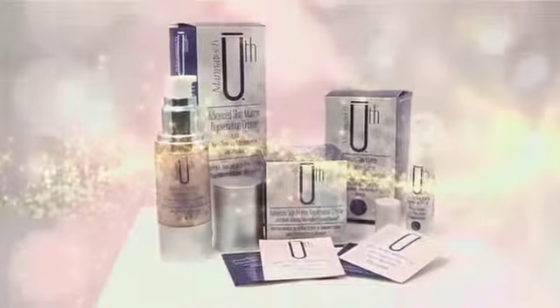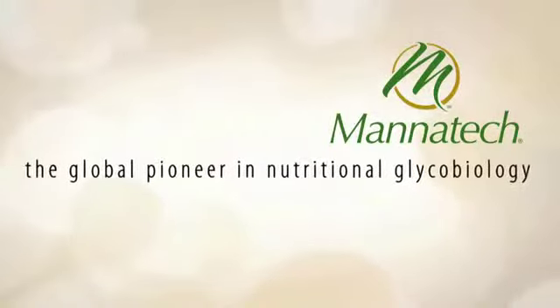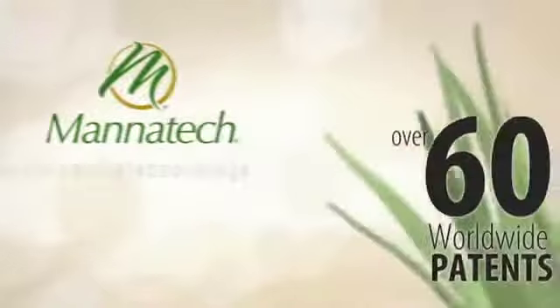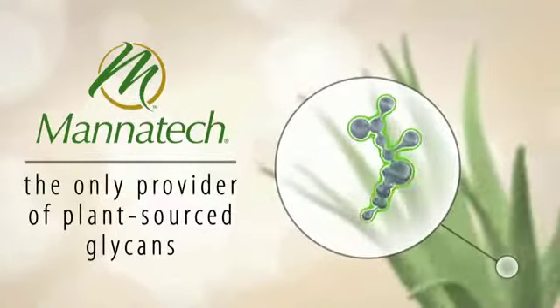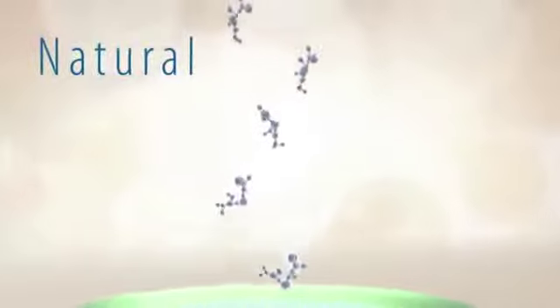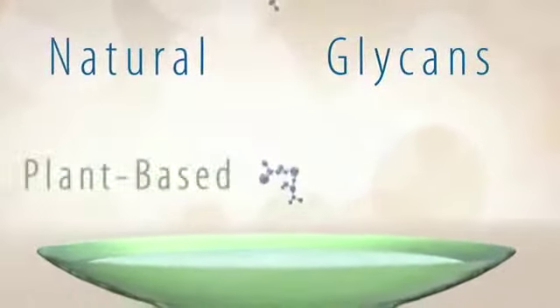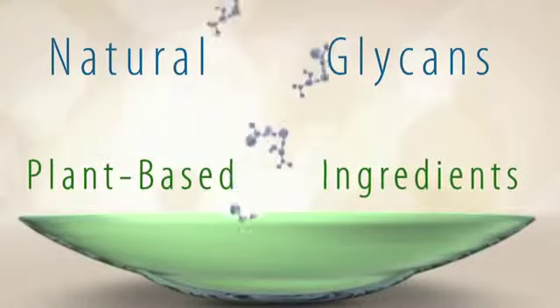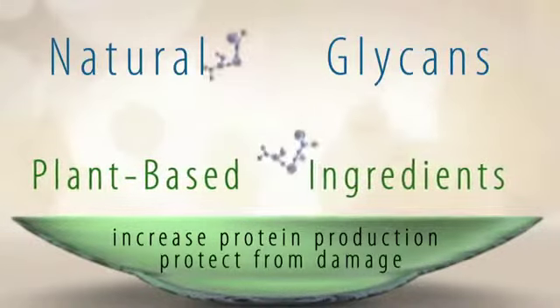Our third generation of the cream was born and bears the well-deserved and appropriate name, Youth. Mannatech, the global pioneer of nutritional glycobiology, has been issued over 60 worldwide patents on the composition of plant-sourced glycans, making it the single source provider for these natural youth-supporting molecules. Mannatech has combined its natural composition of glycans with a proprietary blend of plant-based ingredients that have been proven to increase the production of proteins while protecting against inflammatory damage.